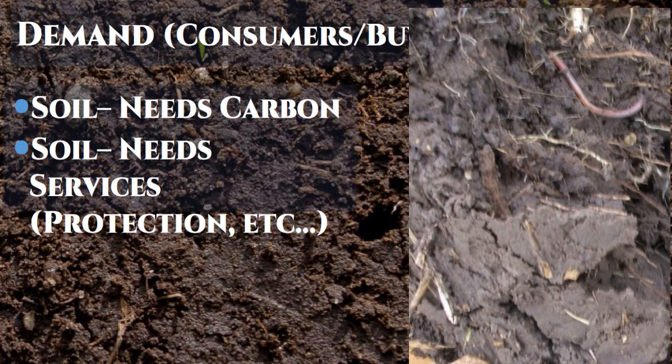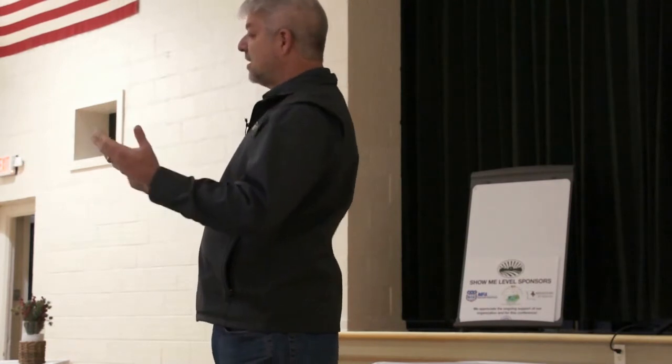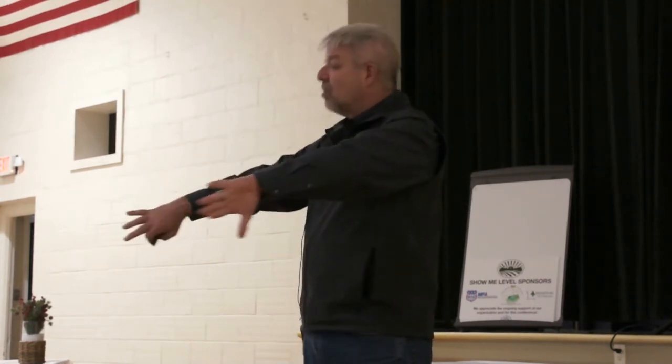Soil needs carbon. That one picture with the dark soil on top and the red soil below is just such an incredible picture of looking at that layer of carbon moving down through the soil. Soil needs carbon in order to function properly. But it also needs services — Jimmy's talk showed great examples of what happens when your soil is left unprotected and uncovered. If you can see your soil, there's a good chance it's going to wash or blow away. The goal on our farm is I don't want to see my soil unless I go looking for it — I have to move residue aside to find it.